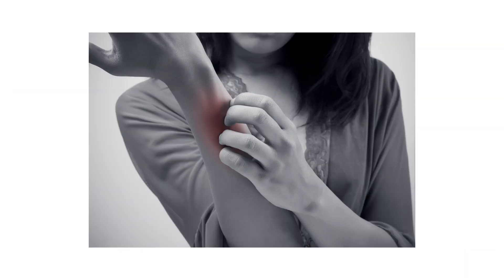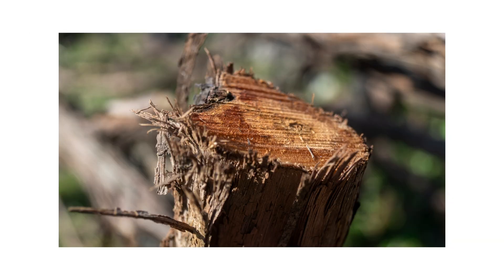Poison ivy that's grown tall can be clipped near ground level and pulled down from its structure. However, this comes with the risk of contact with the plant, so full coverage should always be worn. Be aware that the plant will need to be clipped for several growing seasons before it is fully controlled.